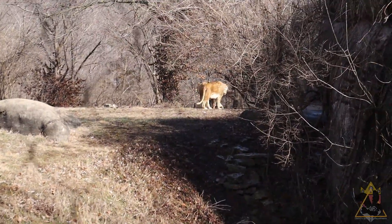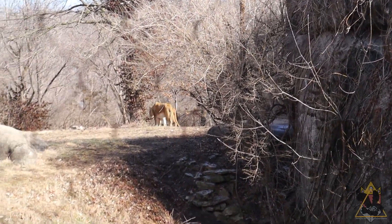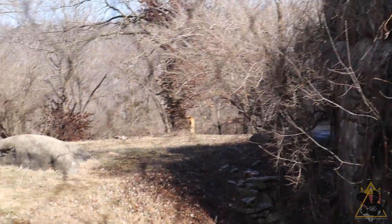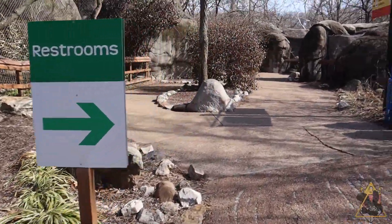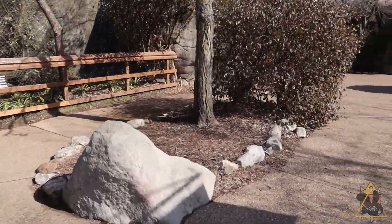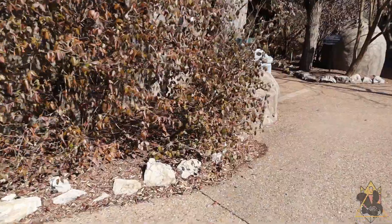As I always say, cooler weather is carnivore weather. For a lot of these animals, in the wild they live in Africa where it's really hot, so they don't want to move because they don't want to exhaust their energy. Predators don't want to use a lot of energy in the heat — anyone who works out in the heat can tell you that you can burn up a lot of energy, you need a lot of water, and you need to rest in the shade.